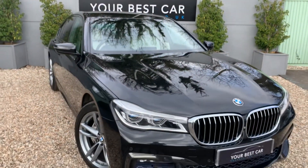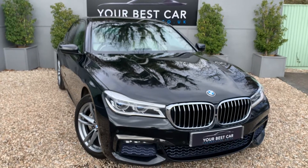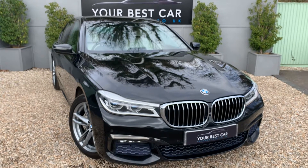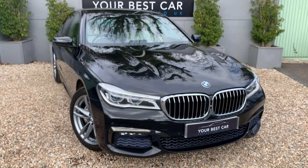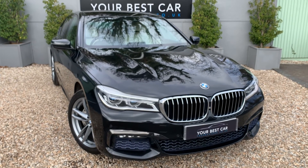Any questions not covered in the video description or pictures, please do give us a ring. You can call on 01580 712 115 or email sales@yourbestcar.co.uk. Thank you very much for watching and we look forward to meeting you soon — bye for now.